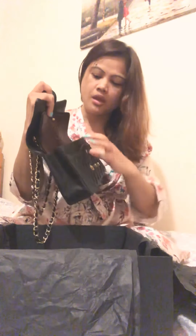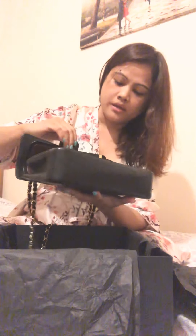In the big main compartment I put my passport and my makeup kit, so it's actually quite spacious. I normally use this bag when I go on vacation.